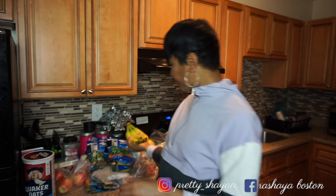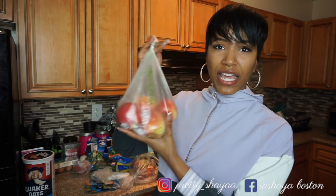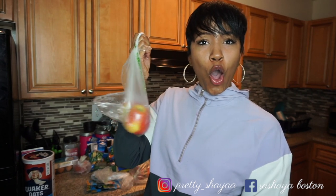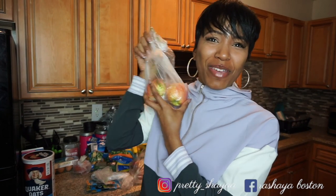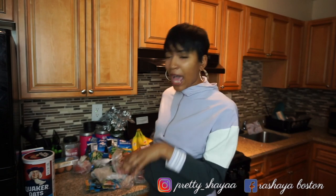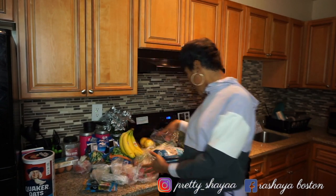Next thing I got is some apples — not just any apples. Granny Smith is the best apple in my opinion. Comment below what type of apples y'all like. I don't like green apples but I do like Granny Smith — I know that sounds contradictory. I cut them up and put them in my kale salad, in my smoothies, or in my oatmeal. So this is a good versatile fruit to have.